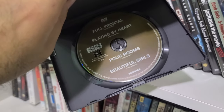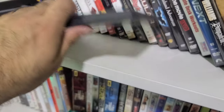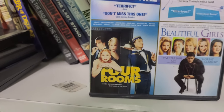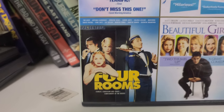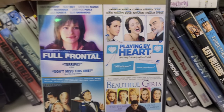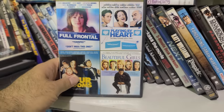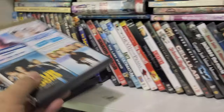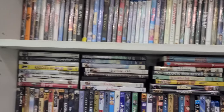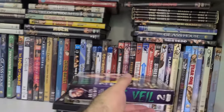Four Rooms is that anthology movie — one story from Tarantino, one from Rodriguez, and two others. And then there are two movies I haven't seen in this set as well. This is a pretty interesting find that I might just have to put to the side.